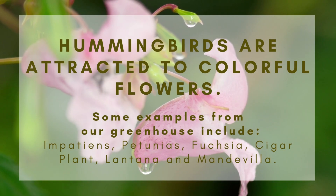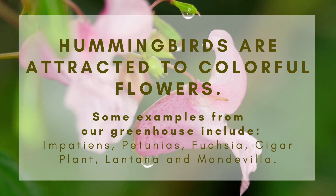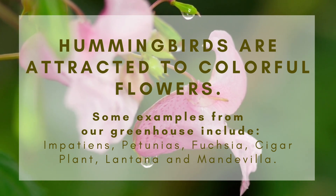Hummingbirds are also attracted to colorful flowers in colors like red, pink, and orange. Some examples from our greenhouse include impatiens, petunias, fuchsia, cigar plant, lantana, and mandevilla.